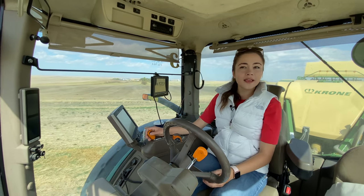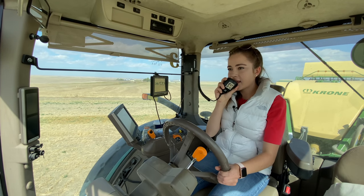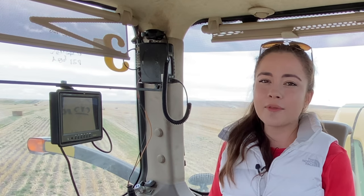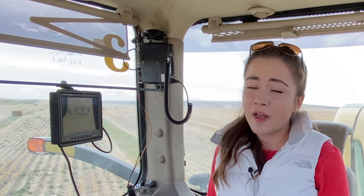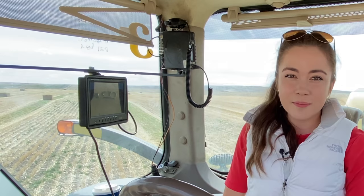Oh my goodness, there's deer running through the field! Oh wow — no, those are antelope! Thank you so much for watching. Make sure to like and subscribe to learn more about how your food gets to your table. You can also follow Kate's Ag on Instagram at kates_ag, and on Facebook, Pinterest, and TikTok — make sure you're following the official TikTok at kates_ag. Thank you so much for watching, bye!